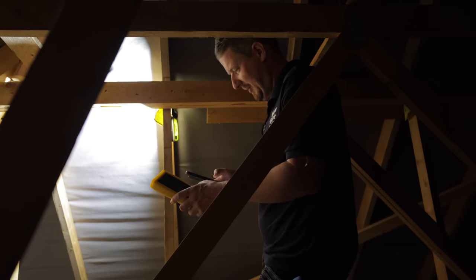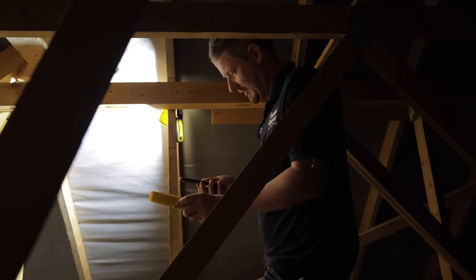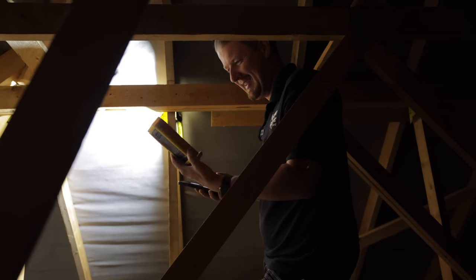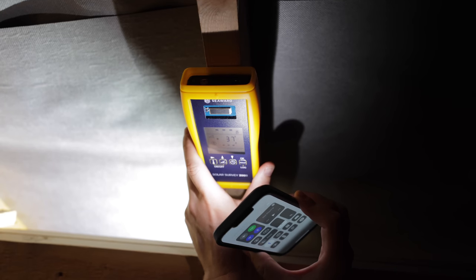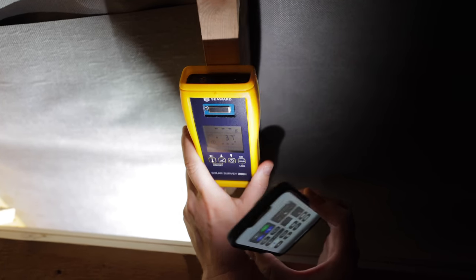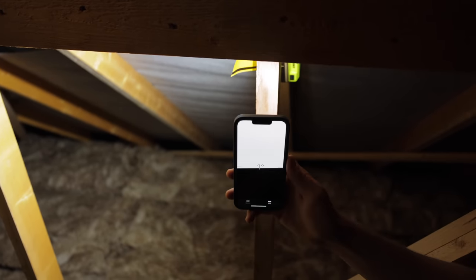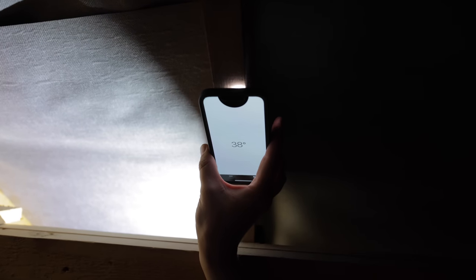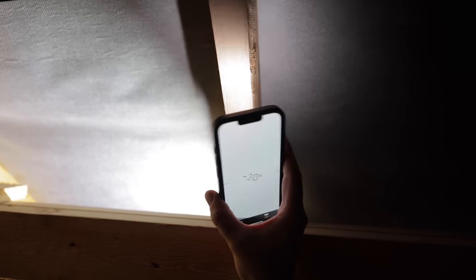I'm going to do a comparison side by side — see if doing it with an iPhone is just as good as doing it with this expensive solar tool. Up here we can see the pitch of the roof is 37 degrees according to this tool. Checking with my iPhone using the free level tool in the measurement app — it's saying 38 or 39 degrees. Pretty good if you want to use an iPhone to figure out the pitch of the roof.